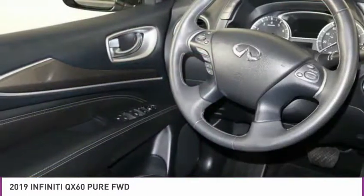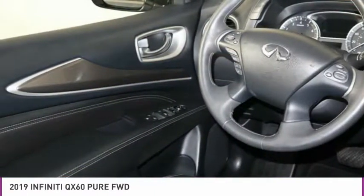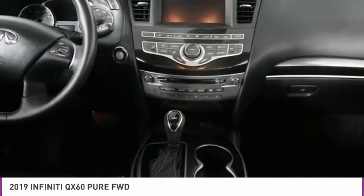Low tire pressure warning, tachometer, overhead console, panic alarm. Come take a test drive today.